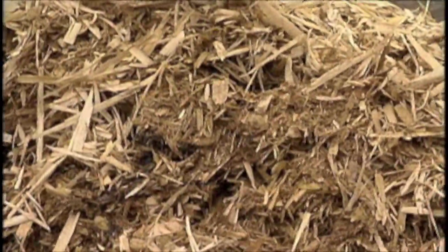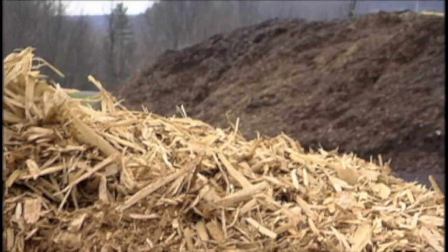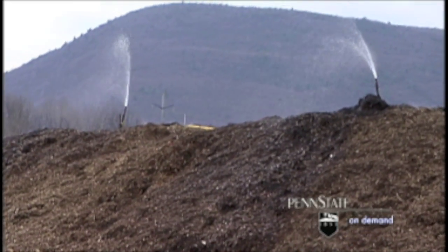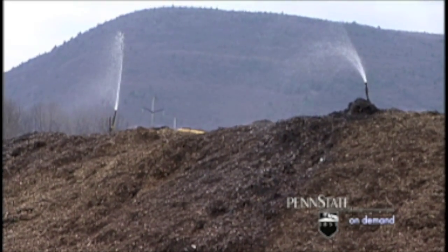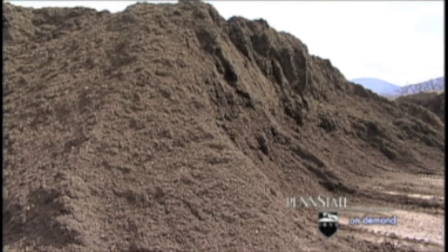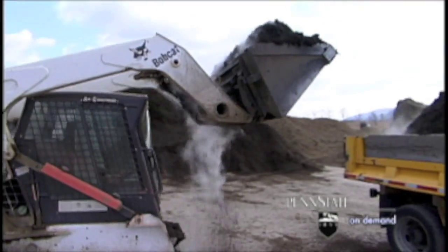This shredded material is now placed into a much larger pile where water is added for several months. In addition, it is turned over periodically to aid in the composting process. After the material has been composted, it is again returned to the tub grinder. At this point, a colorant may be added, such as red or brown. After this process, the mulch is available to homeowners and the landscaping community.